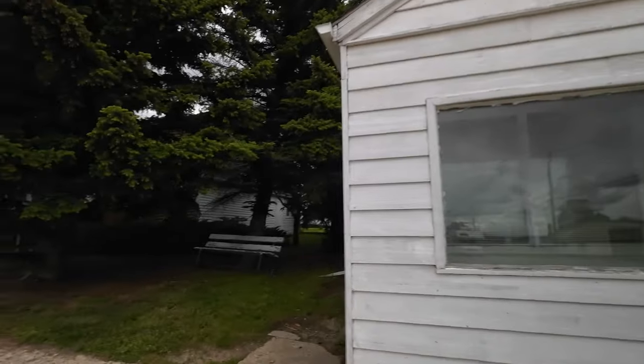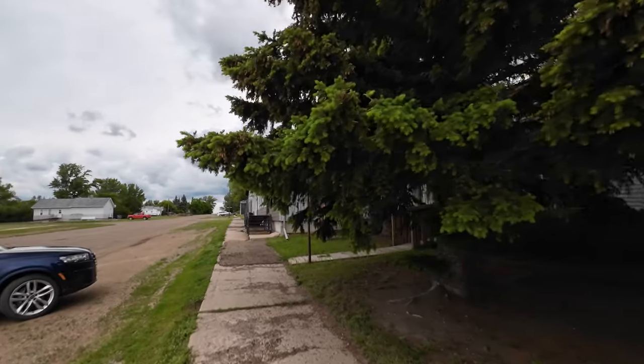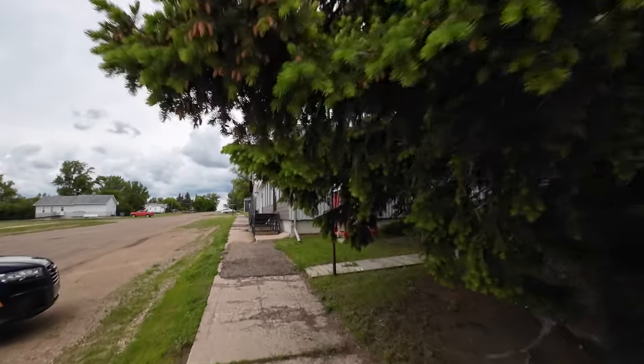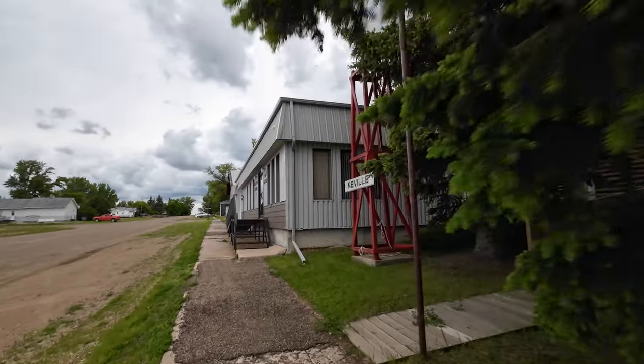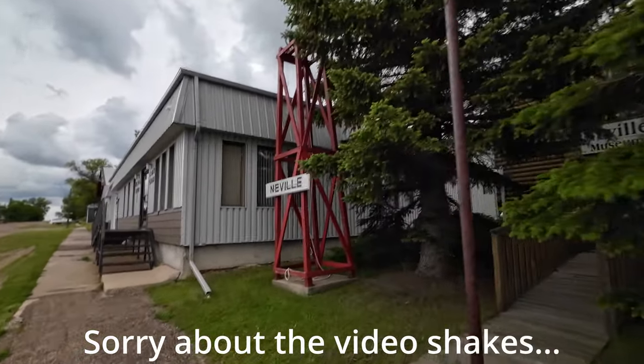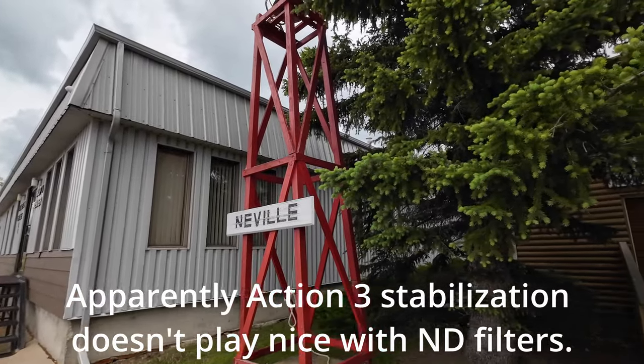This is not a very big town. Maybe 100 people or 150 people live here. It's a decent town. My sister lived here for a while. We're in Neville.